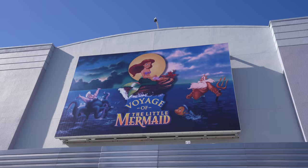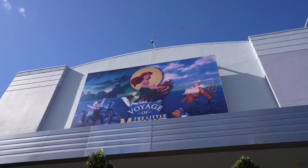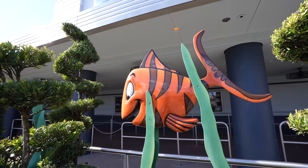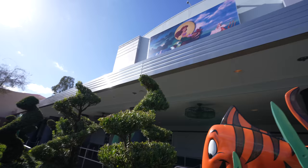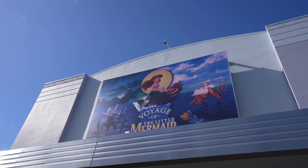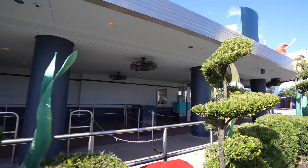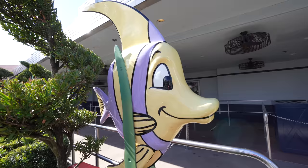Our next update brings us right by the Voyage of the Little Mermaid show at Hollywood Studios. When all this started, the sign was taken down and many of us thought this great show — it's an interactive show with puppets and live characters, it's really good — might be ending. Sure enough, it's actually been redone and remastered. That's an updated sign — same sign, but it's been updated with new colors so it's not faded. It's looking great for the future. As far as I can tell, this show is going to be around for a long time. We'll find out for sure in the future.